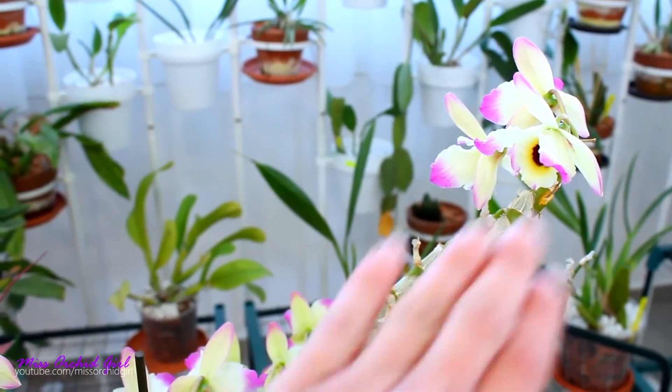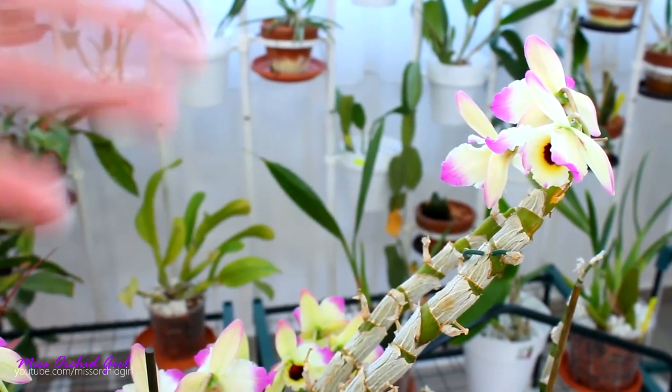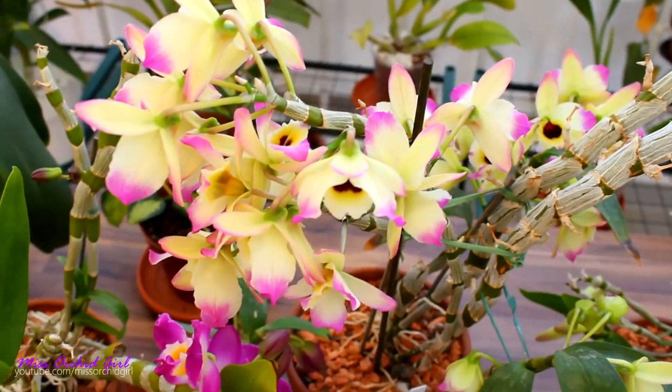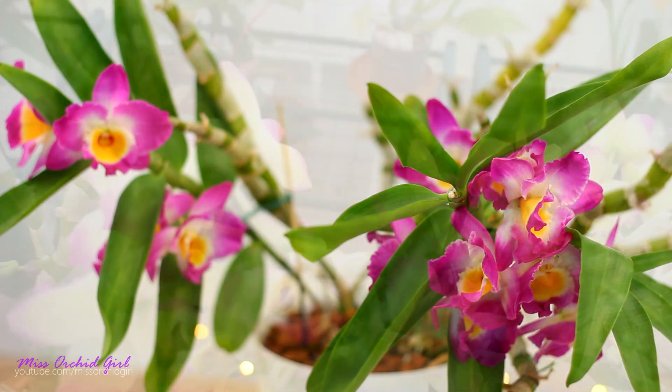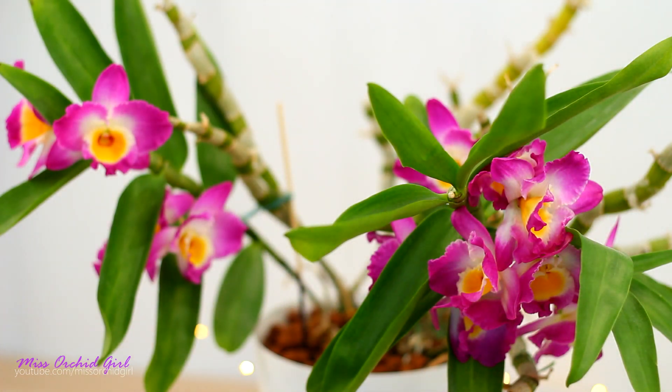Ordering from online nurseries or going there can be daunting for some of us, and some of us really don't have any nurseries in our areas. Neither of the two countries where I lived in had any orchid nursery, any orchid show, any orchid something. Some of you cannot imagine a world like that. So we actually rely on the flower shops, markets, and all of those things.